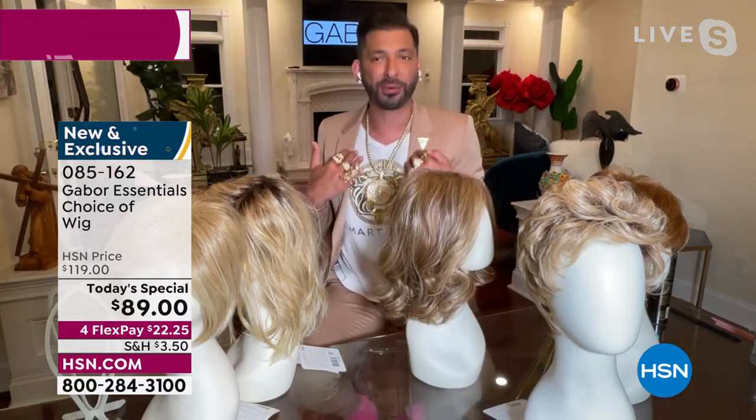This wig is perfect whether you have textured hair or straight hair that you wish had some volume at the root. It comes with natural, permanent volume at the root, you're going to get that gorgeous wave at a nice shoulder to collarbone length.